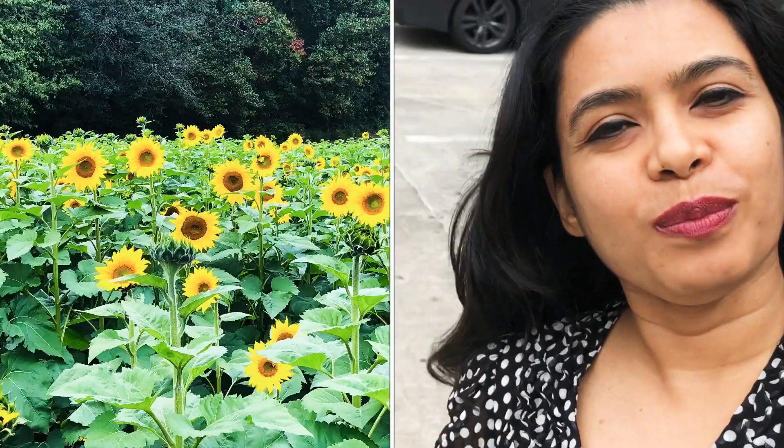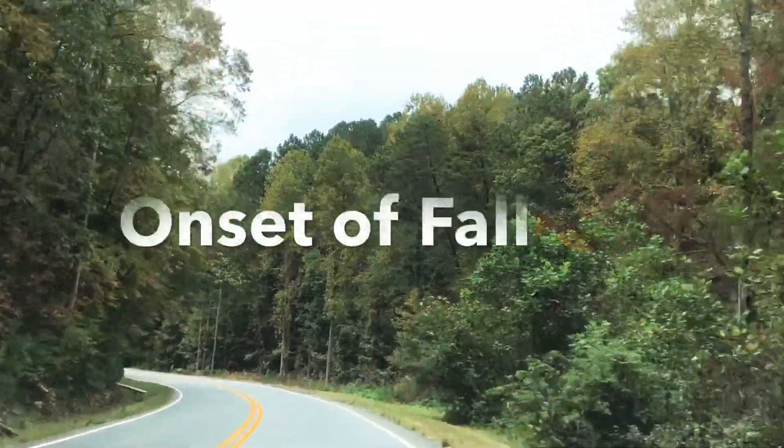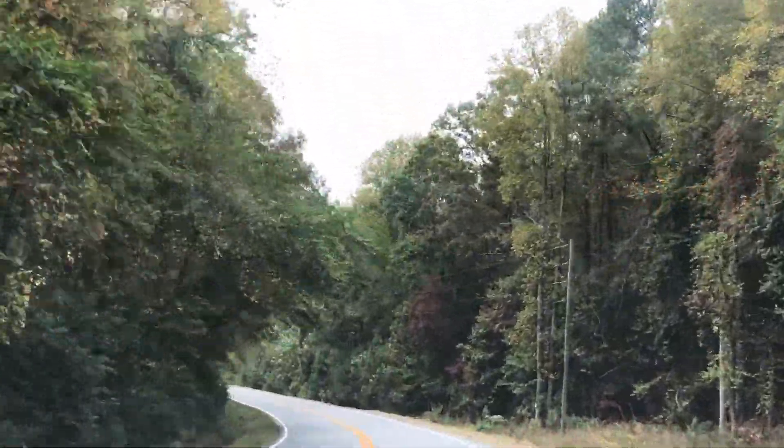Hey guys, today I'm going to take you to Sunflower Gardens located in Dawsonville, Georgia. It's about a one hour drive from here. Look at the weather — quite pleasant today — and I'm hoping to see lots of sunflower blooms. I'll get into the car now and I will see you in a bit on the way to the farm.